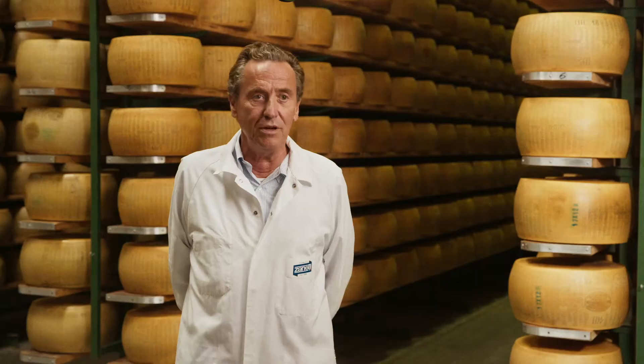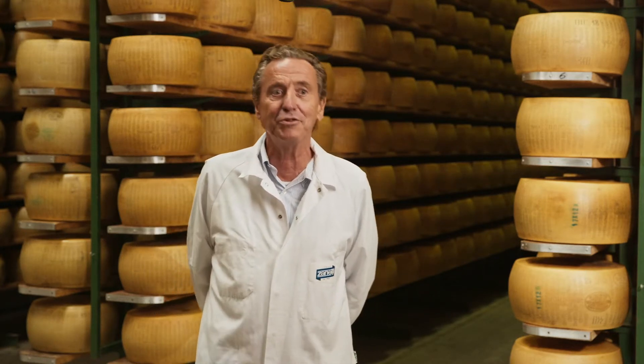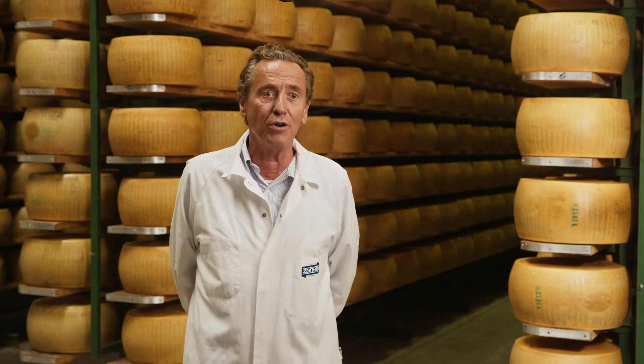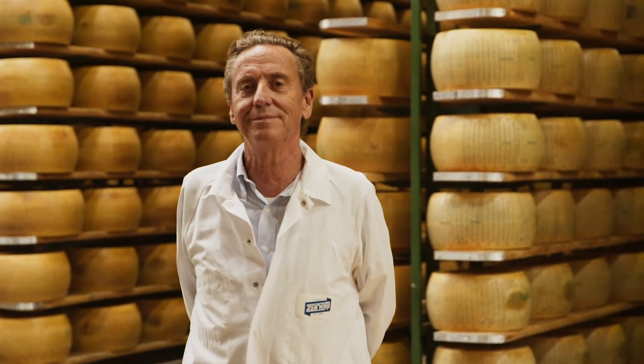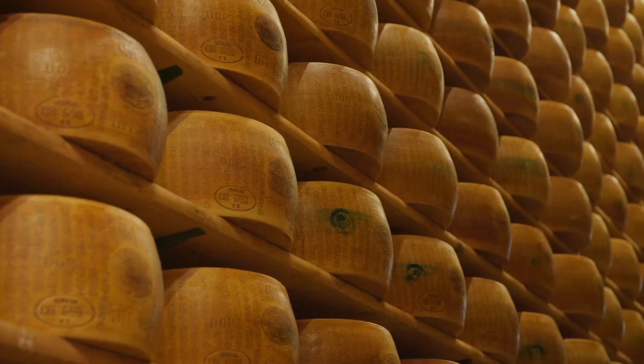My name is Attilio Zanetti, I am 66, I am the CEO of Zanetti Cheese Company. I've been working here since 1973 and I am responsible for sales abroad — I am the head of the international department of this company.